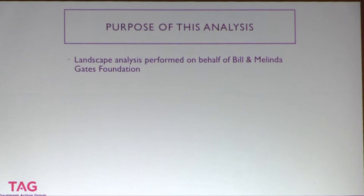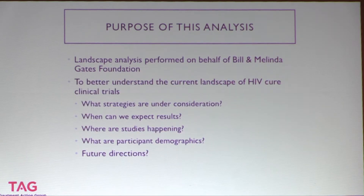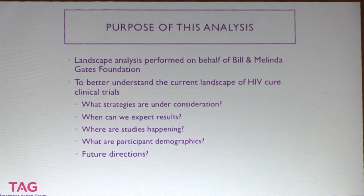The purpose of this landscape analysis: we received a request from Mike McCune at the Bill and Melinda Gates Foundation to look at the current research, see what's going on, what kind of strategies are under consideration, how many trials under each category, when we can expect to see results, where studies are taking place around the world, whether there's good geographic diversity, what the participant demographics are, and future directions — where the field looks like it might be moving. Thank you to Mike for making this request.